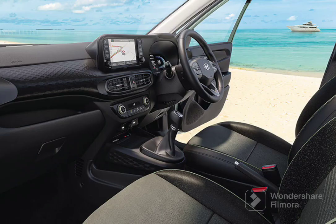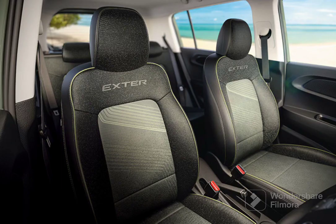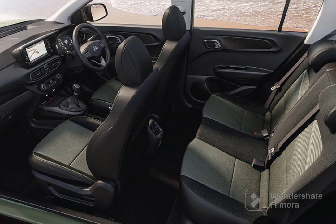Coming to the Hyundai Exter interior, you can see similarities with the i10 Neo — the 8-inch touchscreen and digital cockpit are essentially the same. It has a three-spoke steering wheel with buttons and fabric seats without adjustable headrest in the front. In the rear, you have fabric seats with adjustable headrest and three-point seat belts for all three seats. From the side you can see round AC vents in the front, and there are also AC vents in the back.